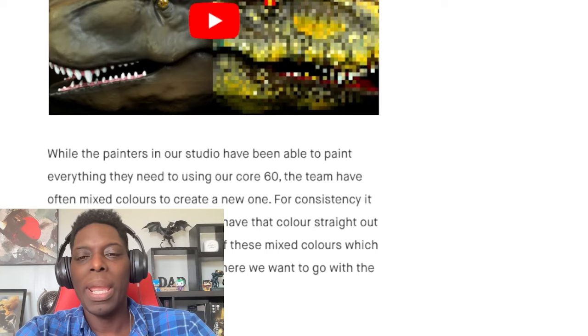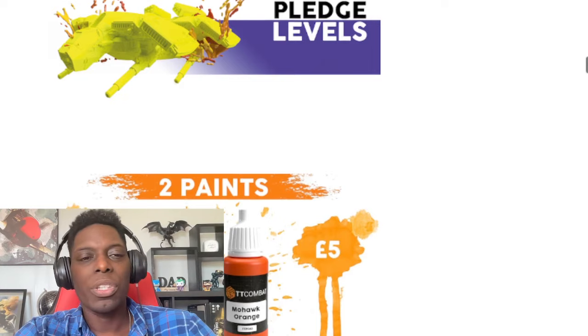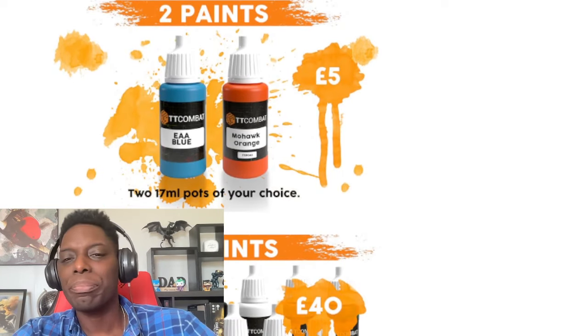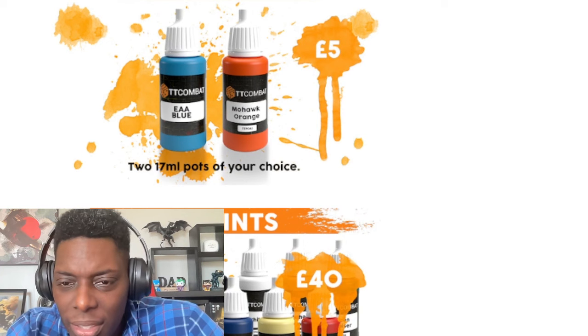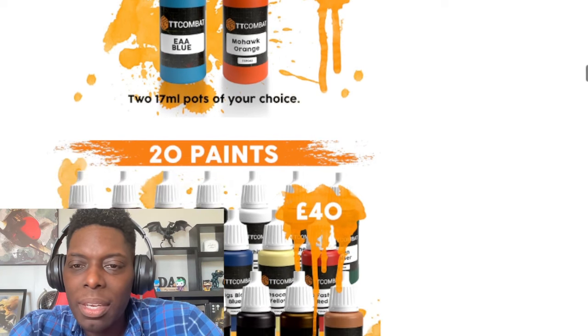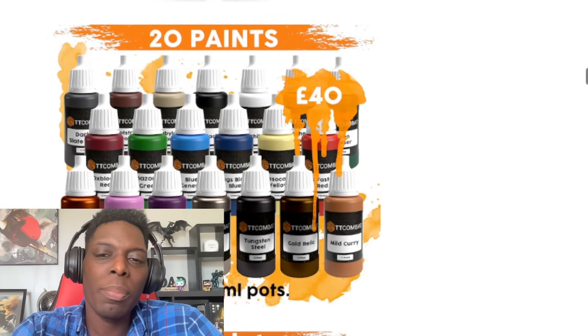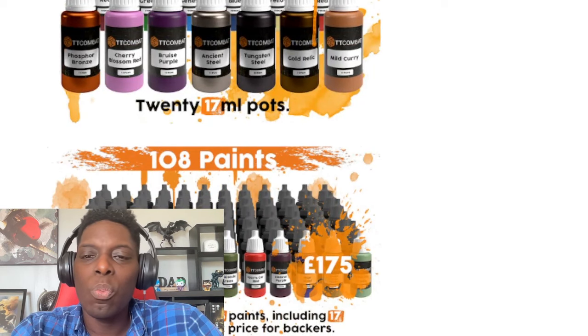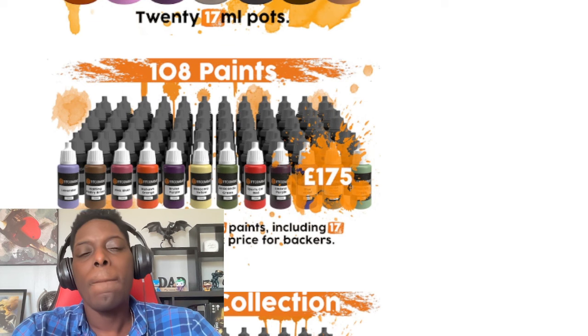I'll just never be a pro painter, guys, I'm sorry. Alright, pledge levels — this is the stuff you really need to see. You're getting 17-milliliter dropper bottles: 20 paints for that $40 entry level we mentioned earlier, or the 108 paint set for $175.